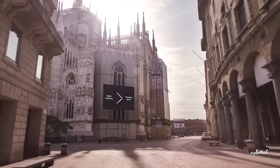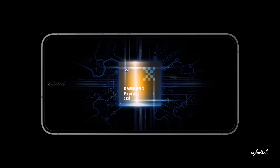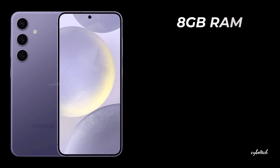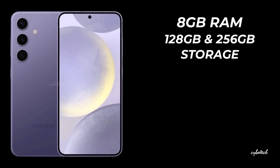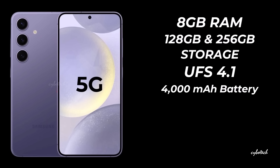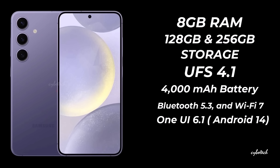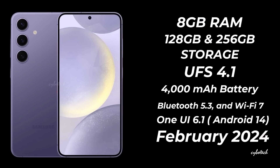In the USA and South Korea, it will be powered by the Snapdragon 8 Gen 3, while European variants will run on the Exynos 2400. The device offers 8GB of RAM and storage choices of 128GB or 256GB using UFS 4.1 technology. The Galaxy S24 houses a 4,000 mAh battery supporting 25W fast charging. Connectivity options include 5G, Bluetooth 5.3, and Wi-Fi 7. Operating on One UI 6.1 based on Android 14, the phone is expected to be released in February 2024 with an estimated price of $850 to $900.